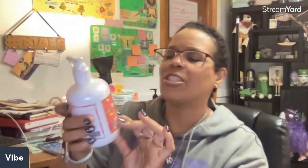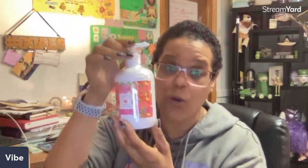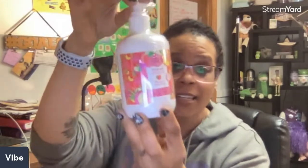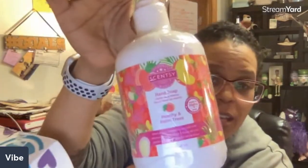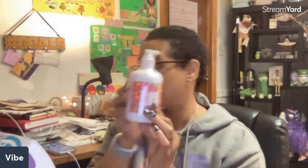Next, we have Peachy and Palm Trees hand soap. The hand soaps did look different before — they were smaller and hard to squeeze — but they changed the design. I can't wait to use this; I think I'm going to put it in the bathroom down here.